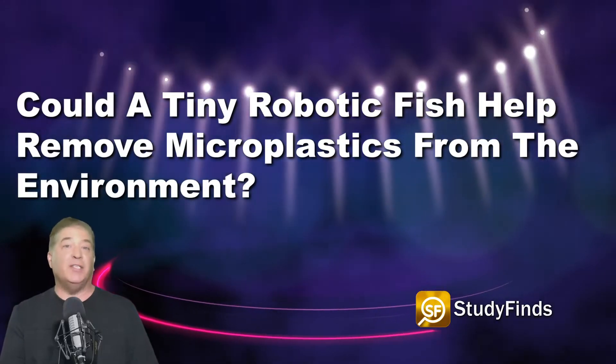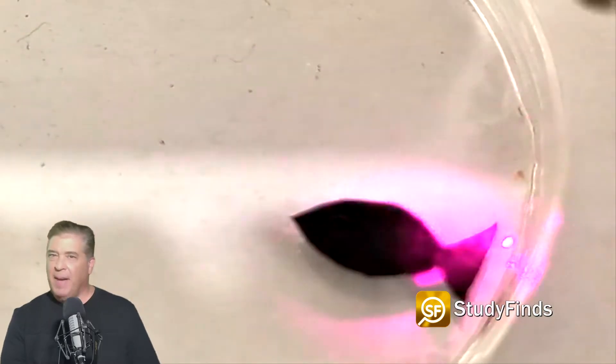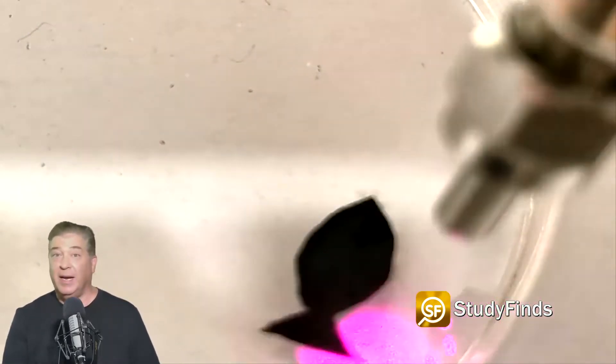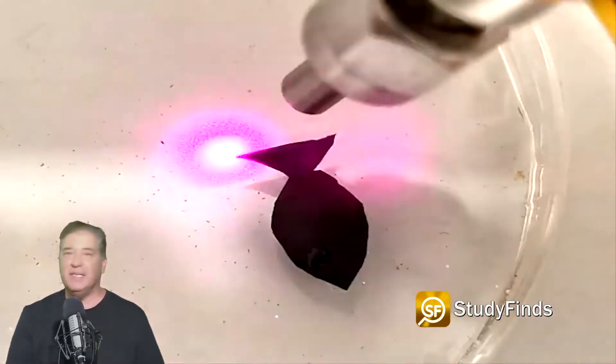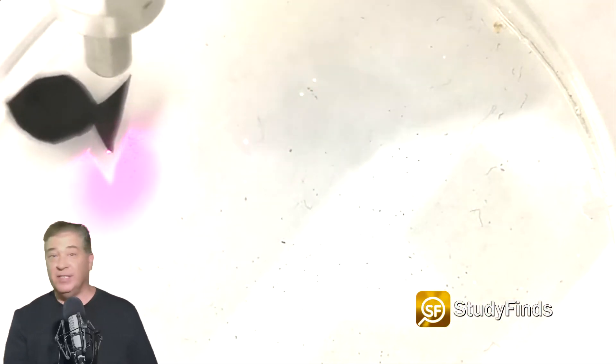Could a tiny robotic fish help remove microplastics from the environment? A robotic fish that swims around sucking up microplastics from waters has been created by scientists in China. The tiny machine wiggles its body and flaps its fins just like the real thing. The fish robot measures just a half an inch from nose to tail.